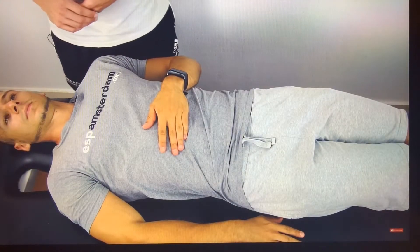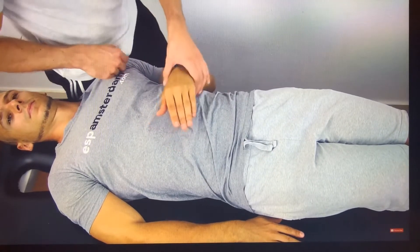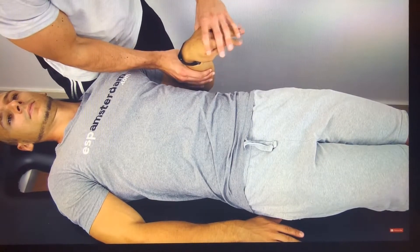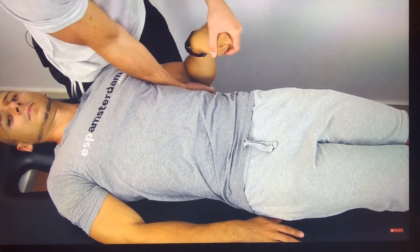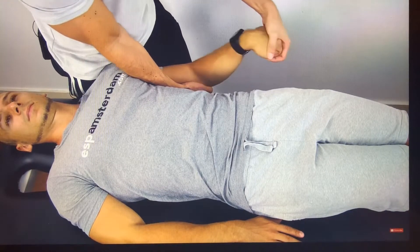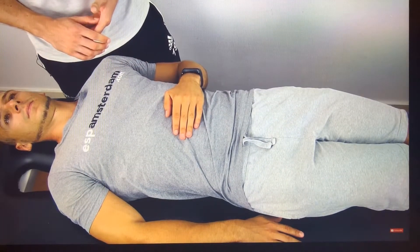Up next, the ULTT-C, designed to put stress on the radial nerve. Depress your patient's shoulder with your hip, then bring the arm to 10 degrees of abduction, and flex the elbow to 90 degrees. Pronate the forearm, flex the fingers, and then extend the elbow completely until symptoms are provoked. You can confirm your findings by asking your patient to flex his neck in the opposite direction.